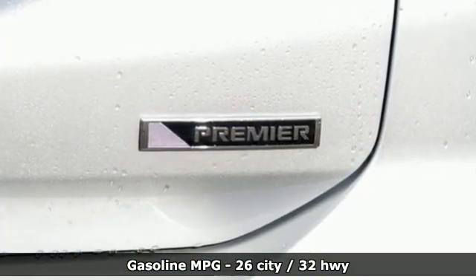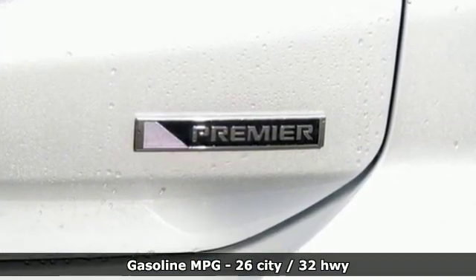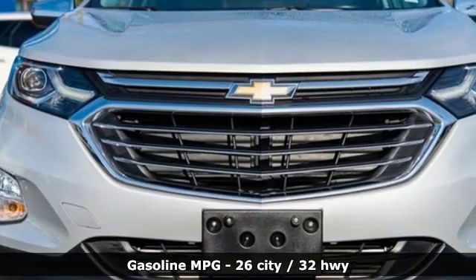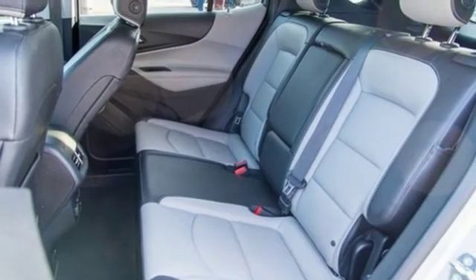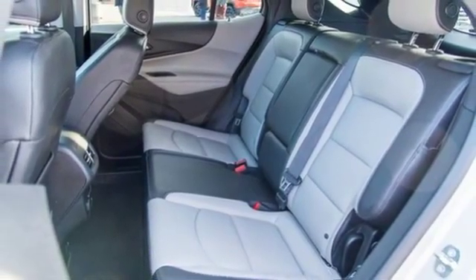It comes with all the amenities you need: external memory control doors and push button start proximity key, front heated leather bucket seats, configurable instrument gauges, and auto dimming mirrors.